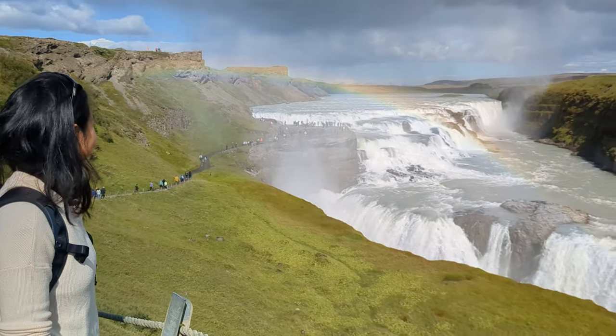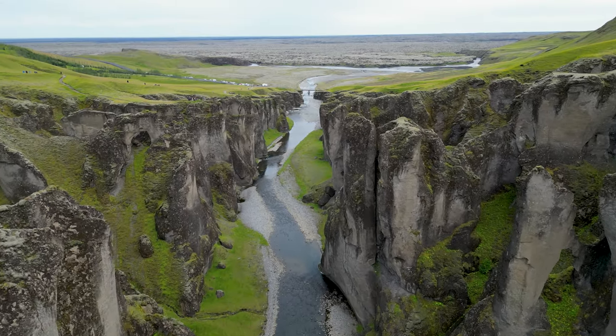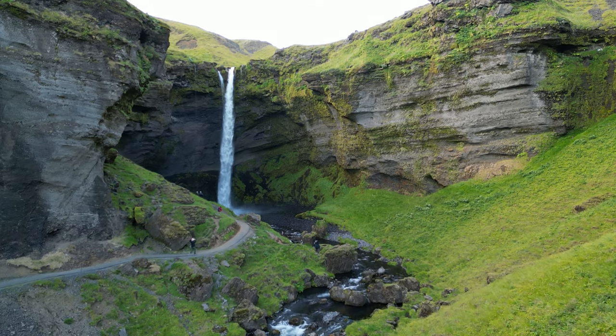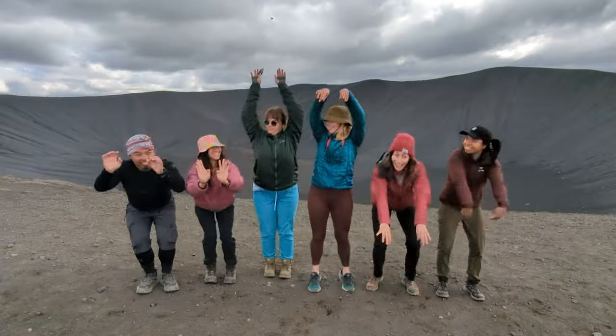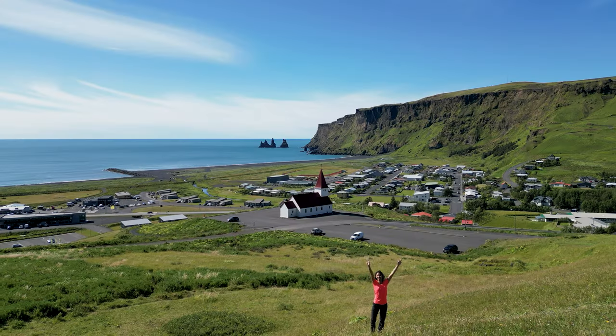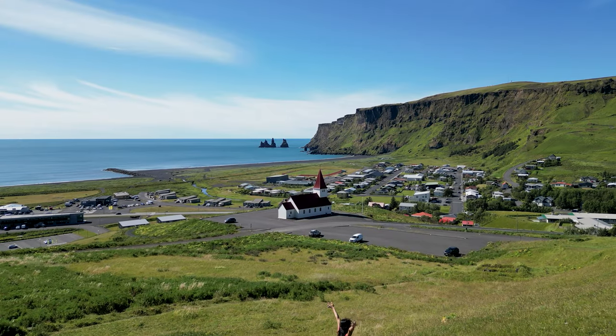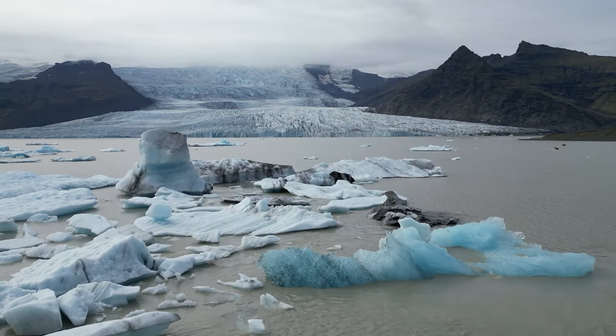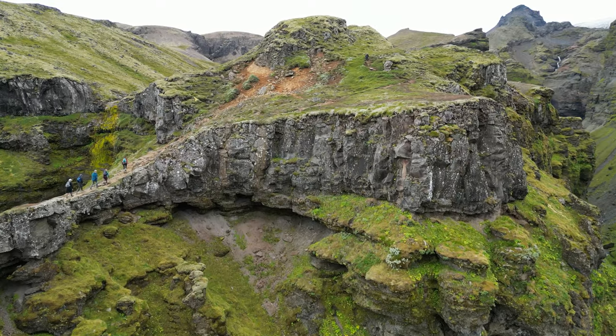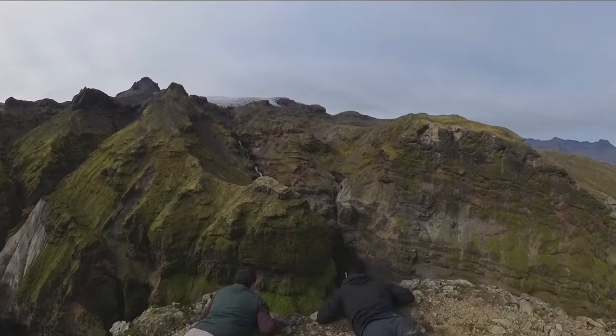Hey everyone, welcome back to my channel. In today's video we're diving into the enchanting world of Iceland, a place where glaciers, waterfalls and volcanoes set the stage for our dance moves. My sister has made this breathtaking country her home for over a year now and will be showing us over 40 places to see in Iceland. Let's jump right in and see what Iceland has to offer.